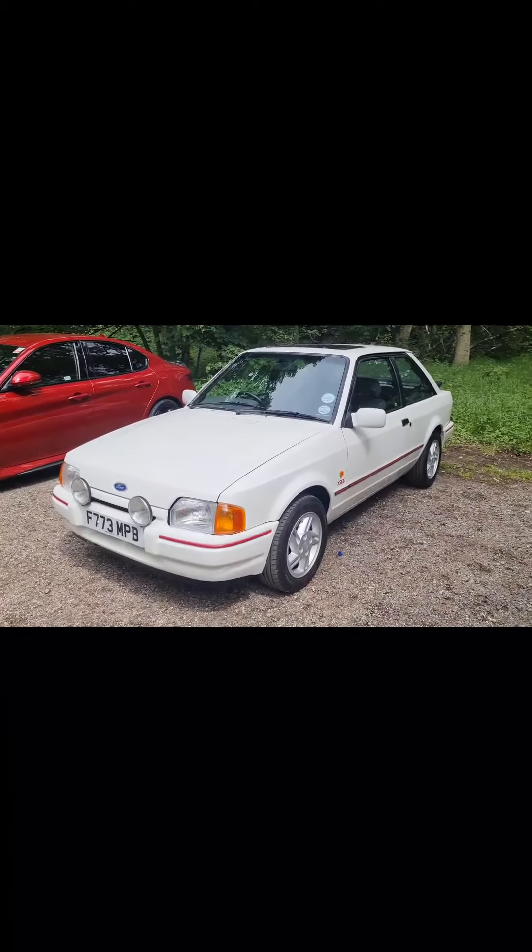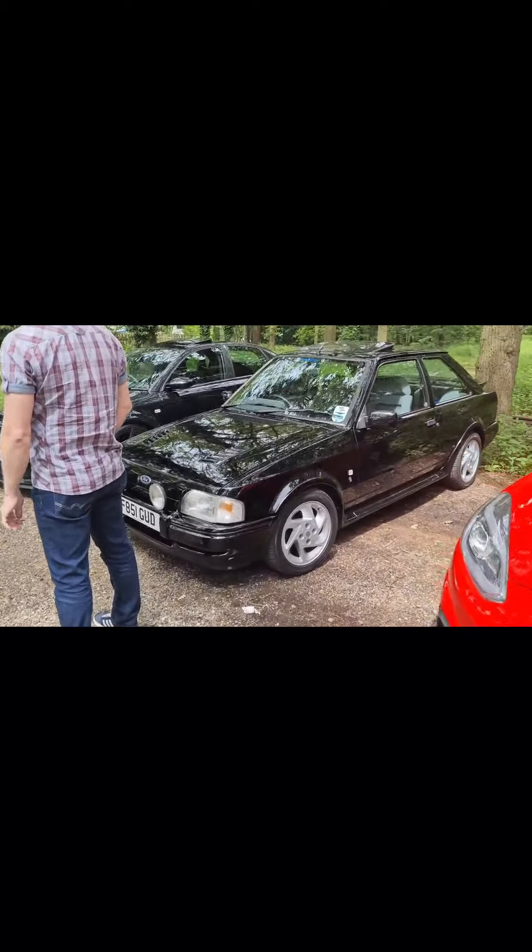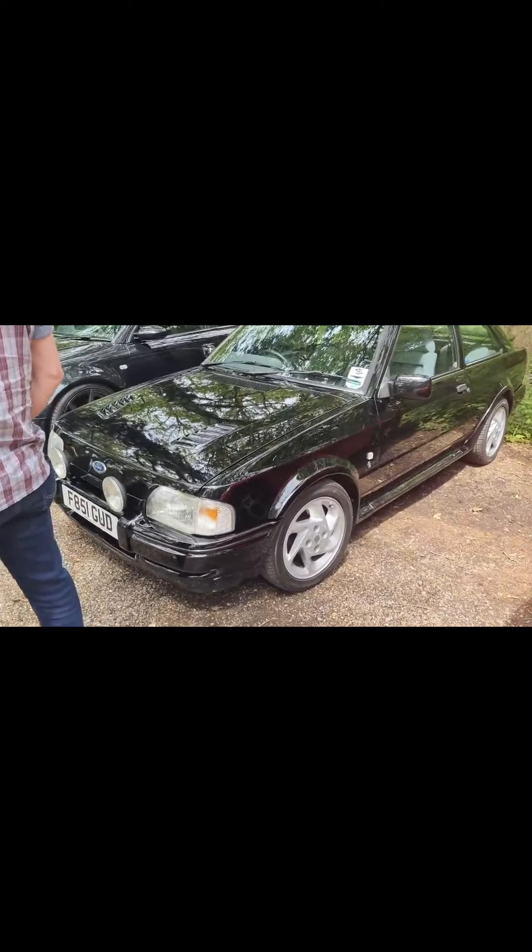A Series 2 XR3, and then my friend Steve's Series 2 RS.